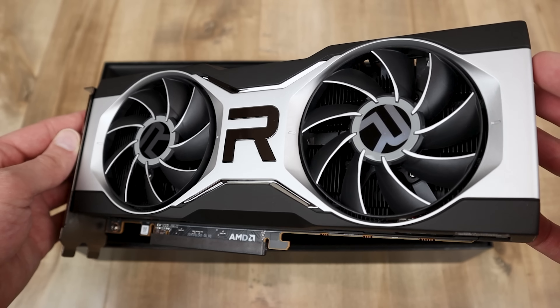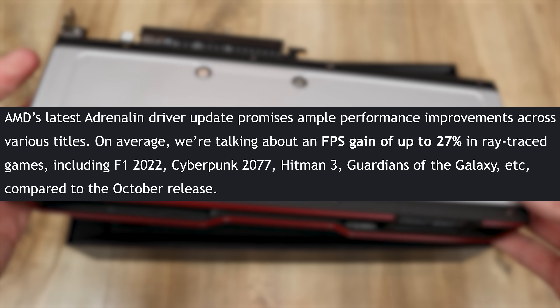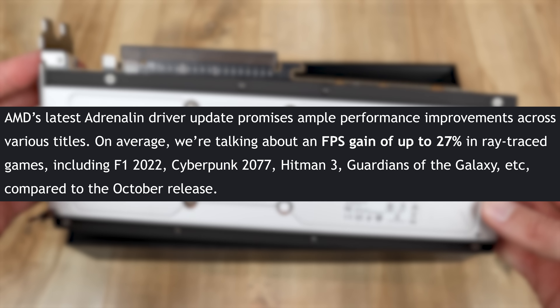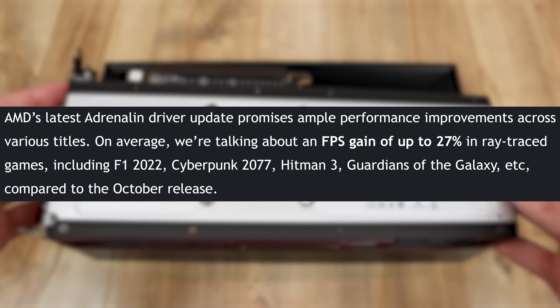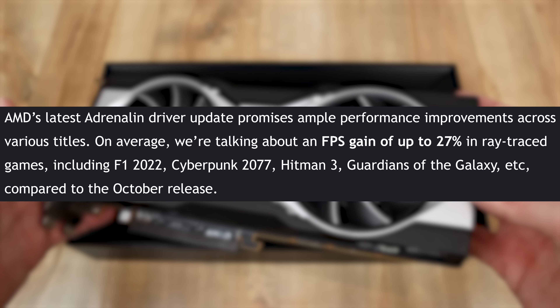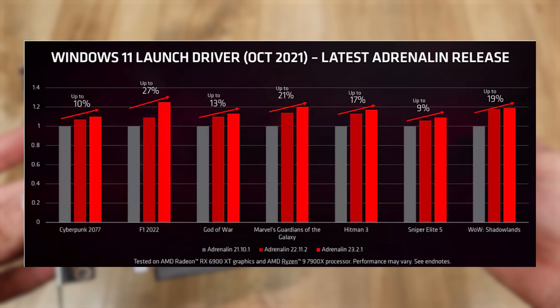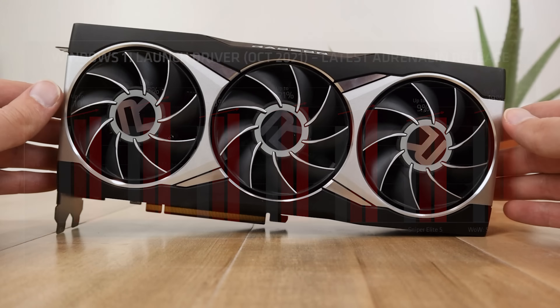If we take a look at their article, they state: AMD's latest Adrenaline Driver update promises ample performance improvements across various titles. On average, we're talking about an FPS gain of up to 27% in ray-traced games, including Formula 1 2022, Cyberpunk 2077, Hitman 3, Guardians of the Galaxy, and more compared to their October release. You can see right on the screen that's an insane improvement in FPS in some of those ray-traced games, and great to see that AMD is still not ignoring their previous generation of products, only making the value even better.